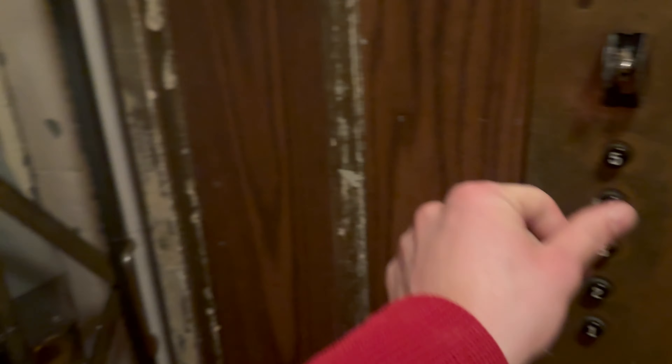This is the elevator at 875 Bush Street in San Francisco, California. Check this thing out. This is an Otis.